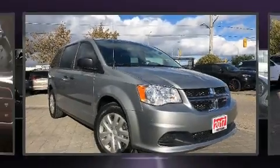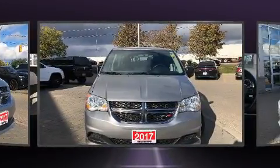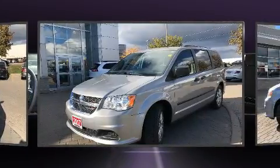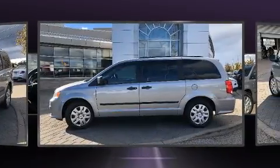You can expect a lot from the 2017 Dodge Grand Caravan. This seven-passenger van still has less than 45,000 kilometers. It features an automatic transmission, front-wheel drive, and a refined six-cylinder engine, along with all of the premium features expected of a Dodge.